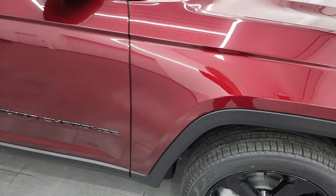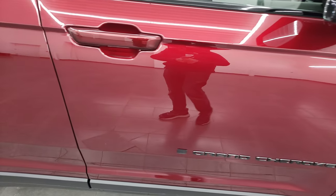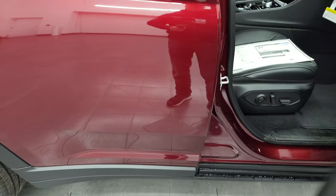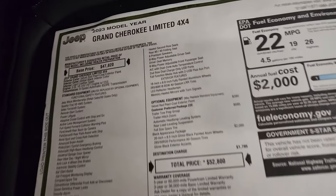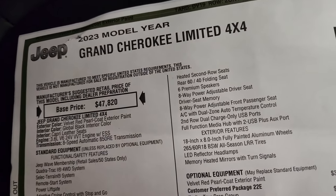Red velvet pearl coat is PRV, also known as Delmonico Red. It's got just a little bit of pearl coat to it. Dodge calls it Octane Red, and Jeep Wranglers call it Snazberry. Let's take a look at the original window sticker here — feel free to pause this. I'm not going to go through everything, but just some of the highlights.